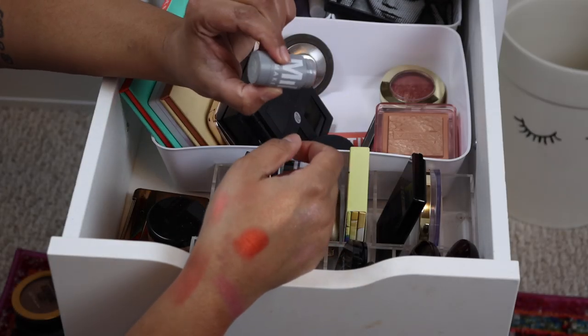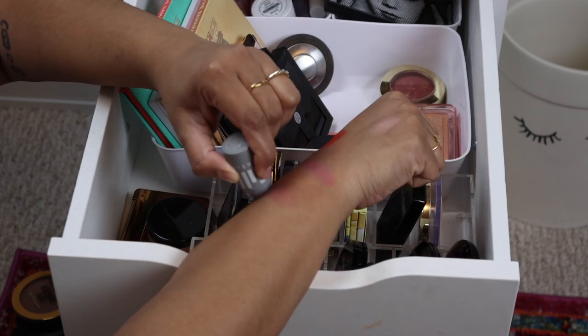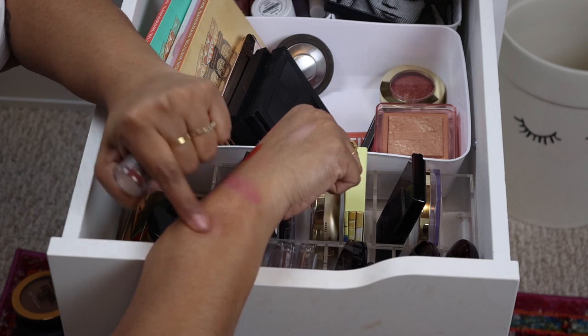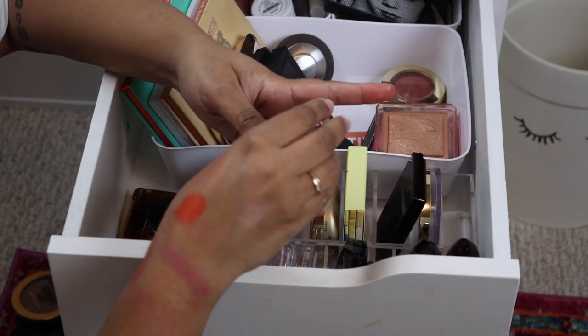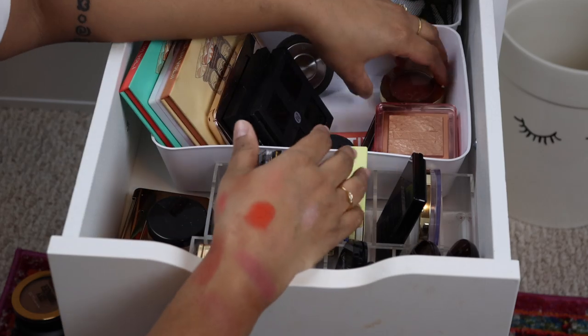I think I'm going to declutter this — the Milk Makeup in Work Again. I like the idea of cream blushes but does that mean I use them? No, not really. Actually that shade is so pretty, it's like a really pretty pink. Okay, I'm going to hold on to that as well and see if I use it in the next couple of weeks.